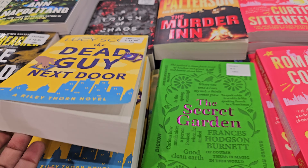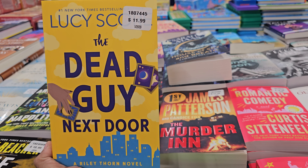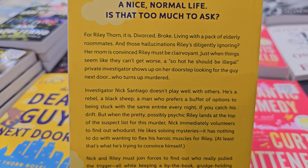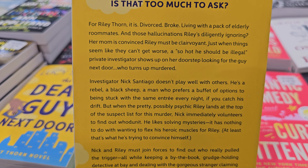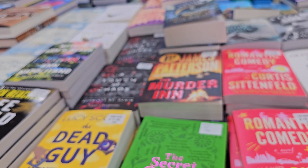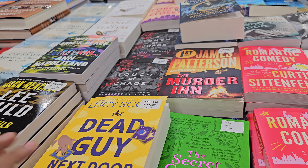Okay the book department - 'The Dead Guy Next Door,' $11.99. I guess it's about the guy that must be Convoy - am I saying that right?